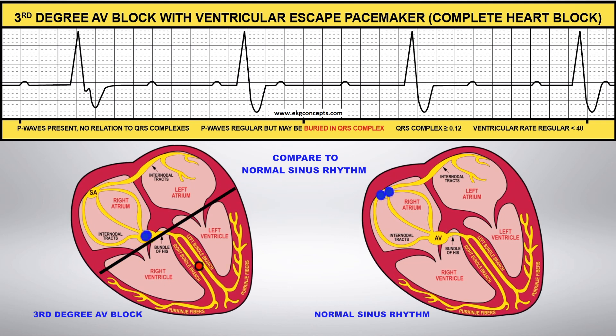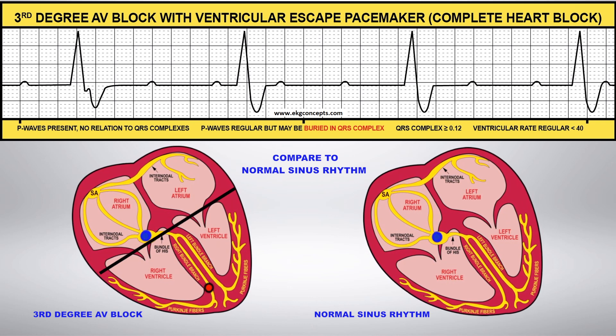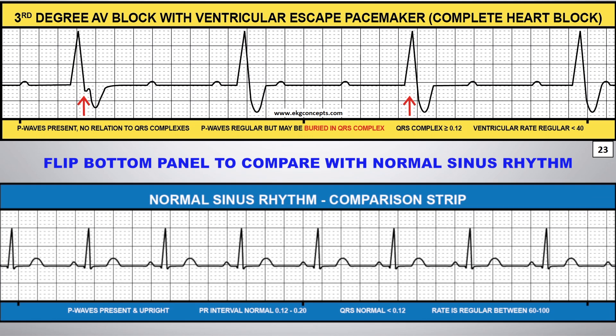Compare this to normal sinus rhythm. You can flip the comparison strip on the bottom panel to compare this rhythm to normal sinus rhythm.